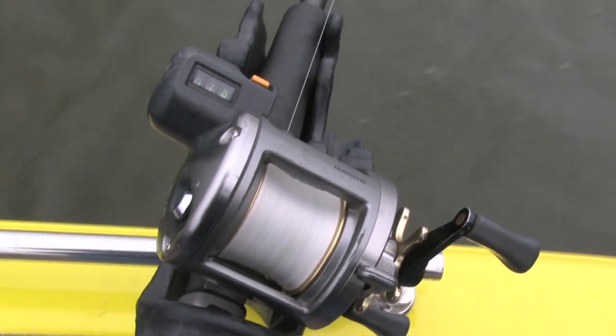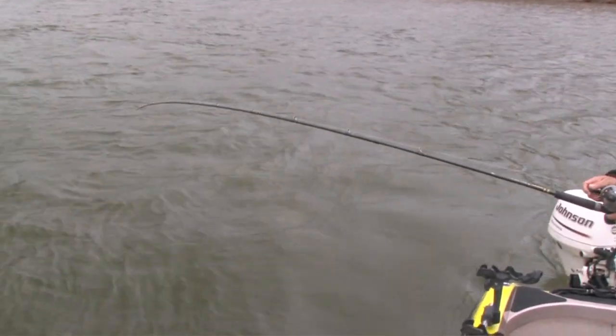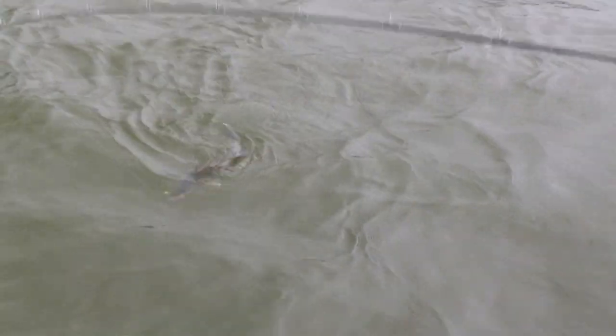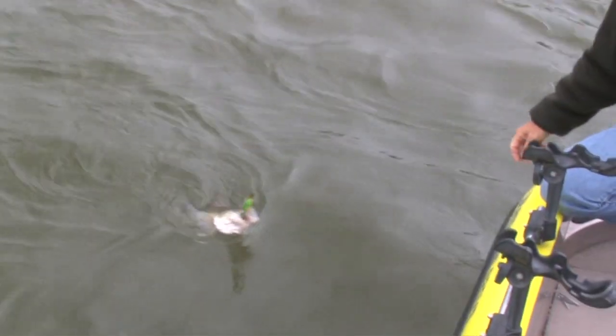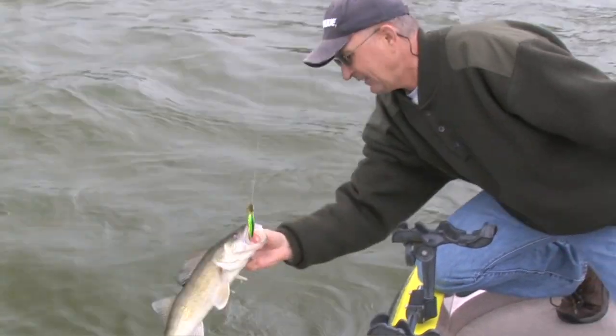Let's see if we can get another fish — that's a rod bender! This is just a beautiful Missouri River walleye, just a dandy. Got a little bit of moss on the lure but that didn't seem to bother the fish — he just went ahead and took it anyway. Pretty fish!